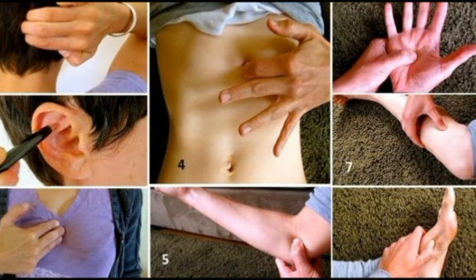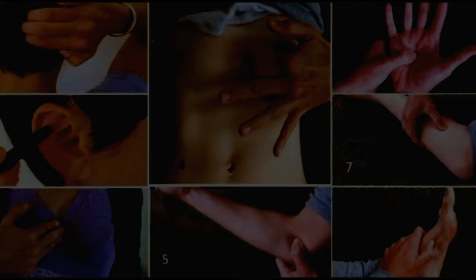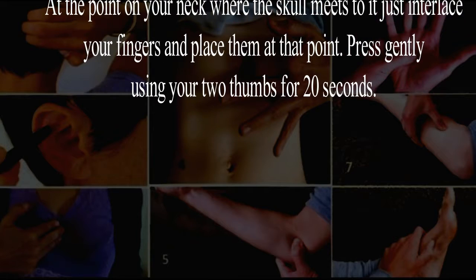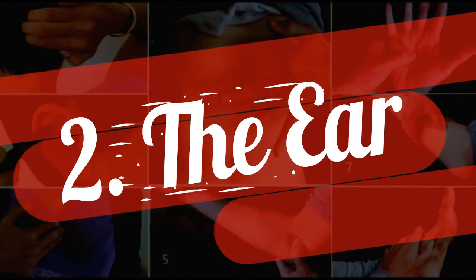One: the scalp. At the point on your neck where the skull meets, just interlace your fingers and place them at that point. Press gently using your two thumbs for 20 seconds.